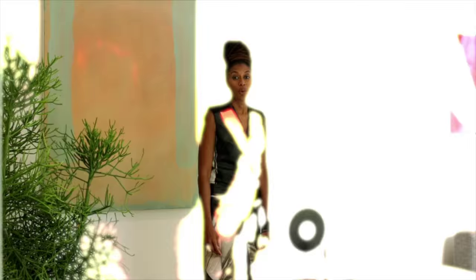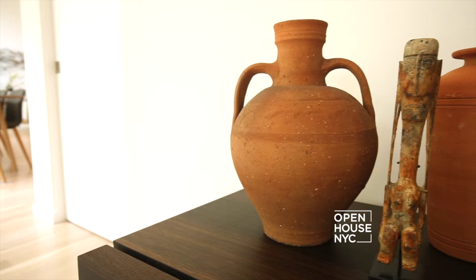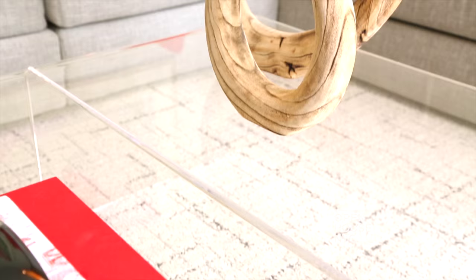We punched up the color palette in the family room with vibrant art to elevate the energy in the space. The family room is supposed to be very casual and comfortable, but that doesn't mean you have to sacrifice style and elegance.